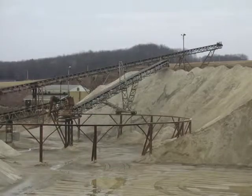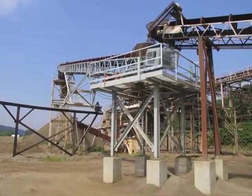The radial stacker and monorail systems can be designed with either manual or powered travel.